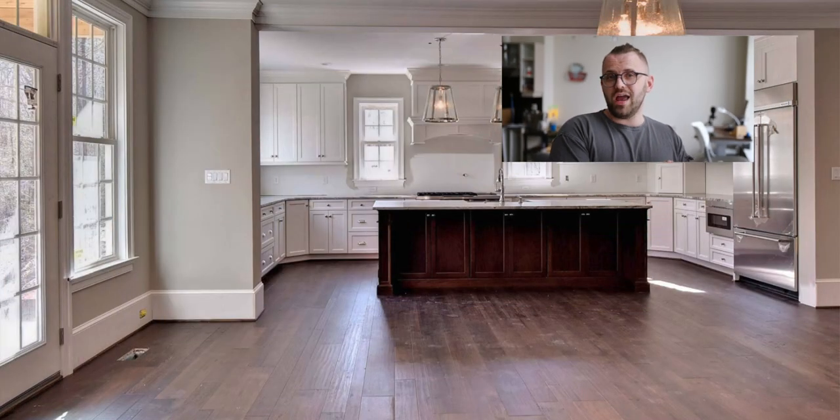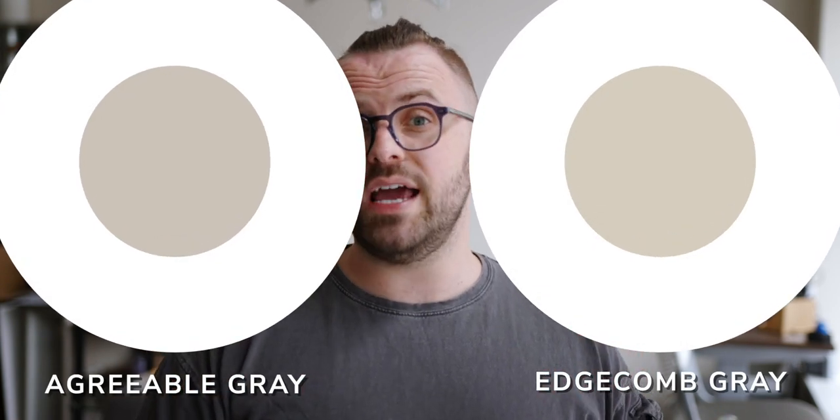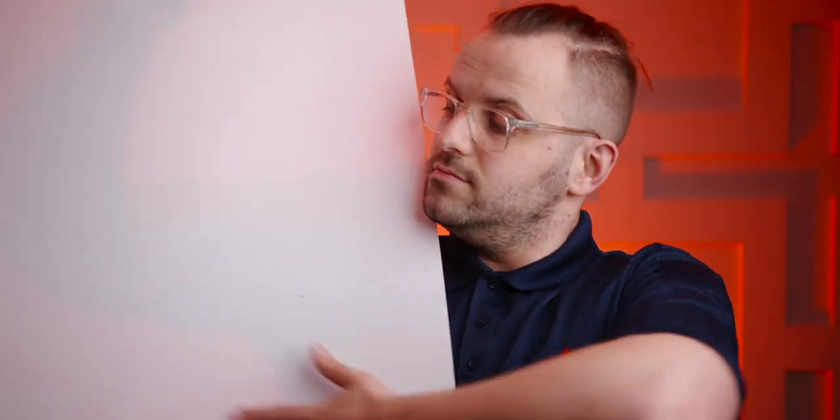Agreeable Gray, on the other hand, has noticeably less yellow warmth within it. We can start to see this when we put both colors behind completely white backgrounds. You can emulate this sort of effect in real life if you have a paintable board, like a Mighty Board, that you can paint with each color and then place it against a white door you might have handy. The Mighty Board will give you a nice big surface area to witness the color against a completely neutral canvas behind it, which can really show you the undertones for yourself in your own space.